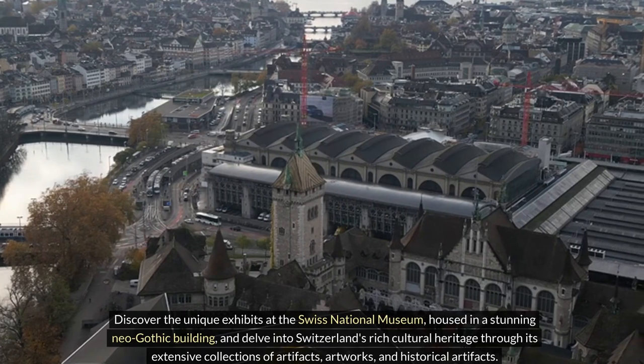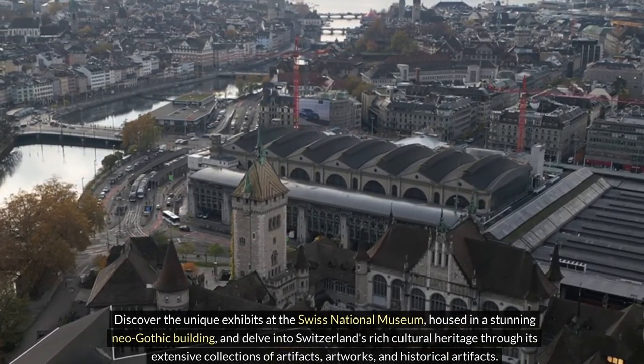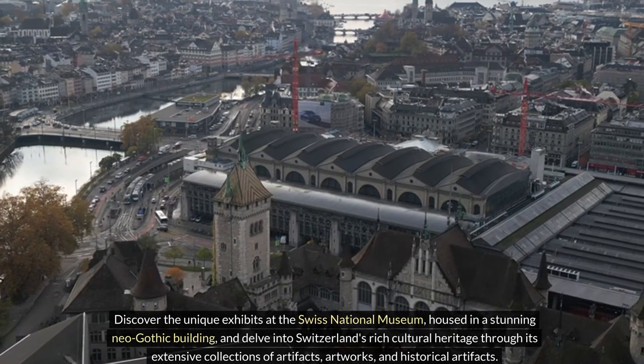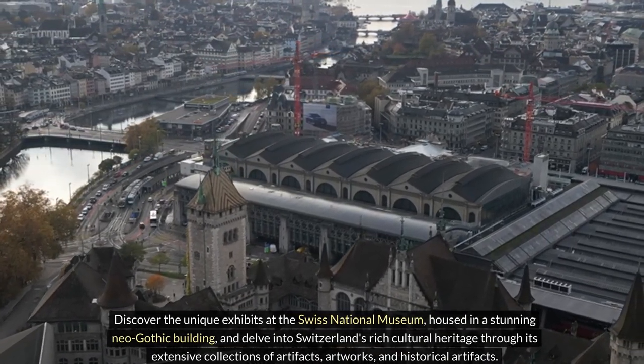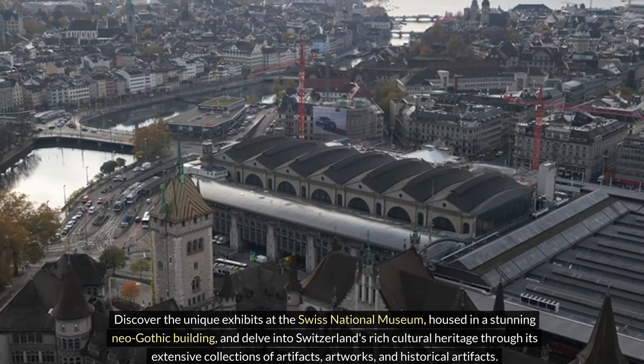Discover the unique exhibits at the Swiss National Museum, housed in a stunning neo-Gothic building, and delve into Switzerland's rich cultural heritage through its extensive collections of artifacts, artworks, and historical objects.